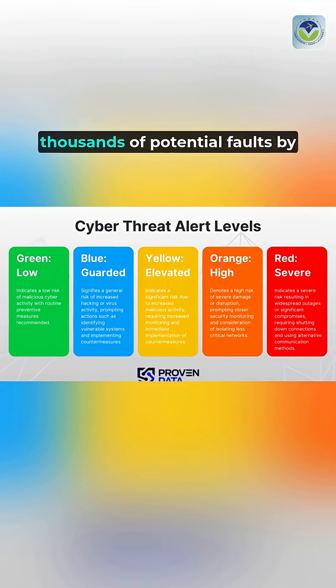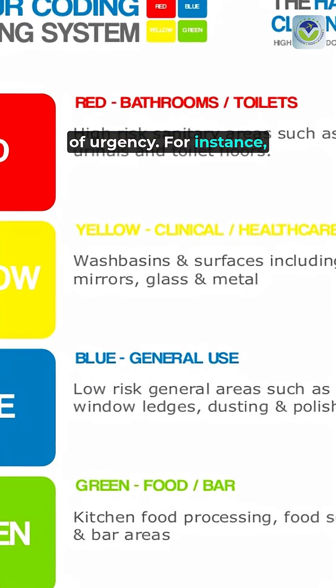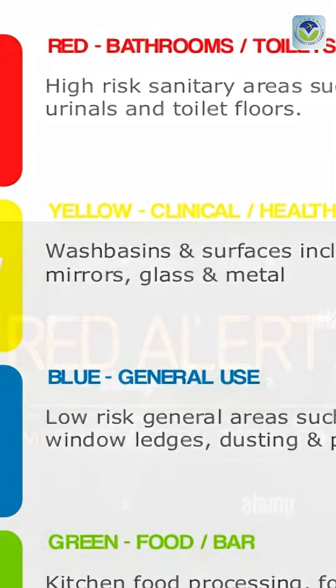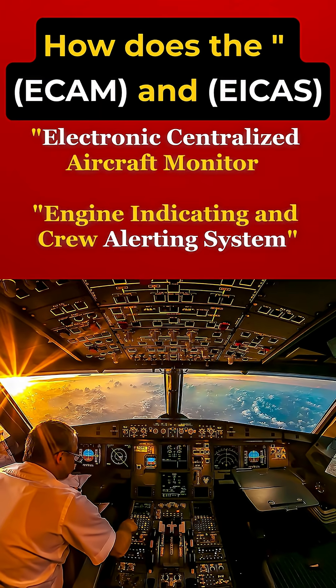These systems prioritize thousands of potential faults by categorizing alerts into levels of urgency. For instance, ECAM uses a color-coded system: green for normal operations, amber for caution, and red for immediate action required. This allows pilots to quickly identify critical issues.